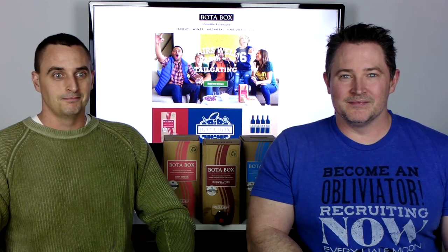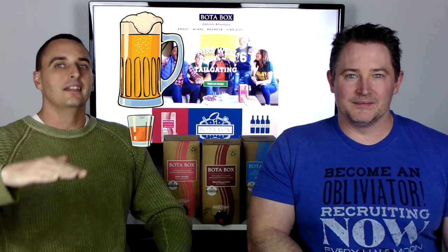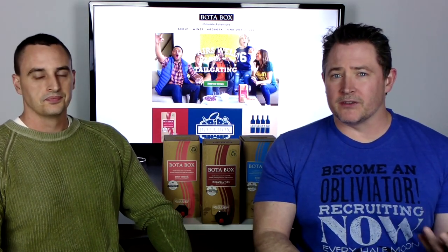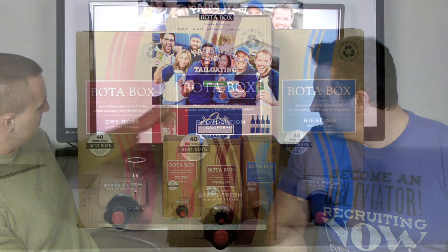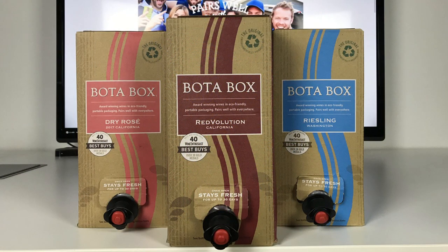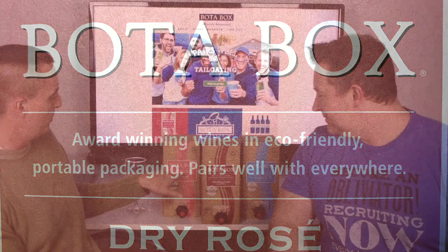It's true, I know little about wine and I really don't know anything about this particular brand or company. I drink beer and then liquor and then wine. My basic knowledge is literally that Rieslings are very sweet and the reds go great with steak. That is all I know. It's packaged in award-winning wines and eco-friendly portable packaging — pairs well with everywhere.